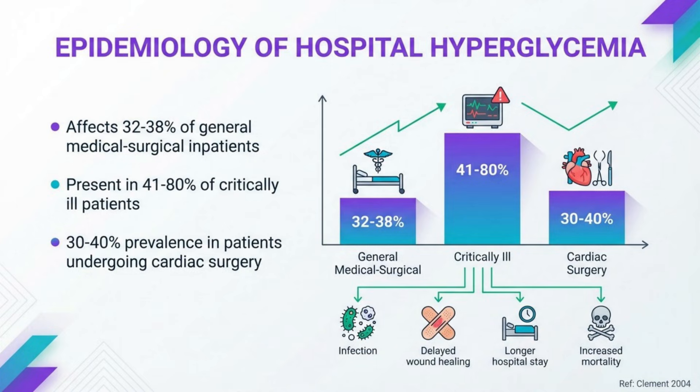Hospital hyperglycemia is remarkably common, affecting approximately one-third of general inpatients and up to 80% of critically ill patients. This is clinically significant because hyperglycemia is associated with poorer outcomes, including higher mortality rates, increased infection risk, and extended hospital stays.